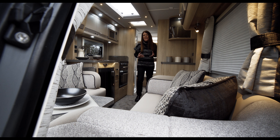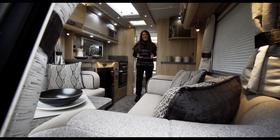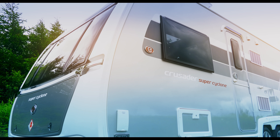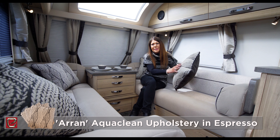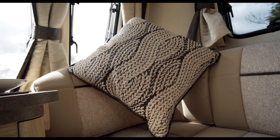As you'd expect, standard equipment includes Alko's automatic electronic stability enhancement system, plus an alarm and tracker unit. The Crusader fabric scheme is called Aran, evocative of a chunky cable-knit pattern in a neutral yet eminently stylish espresso colour.